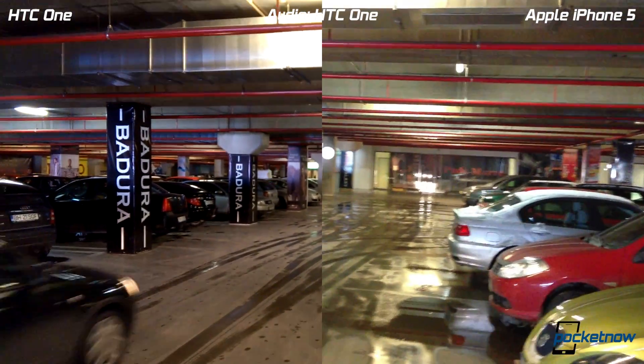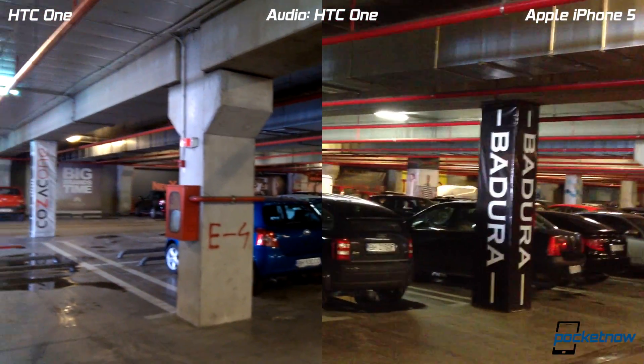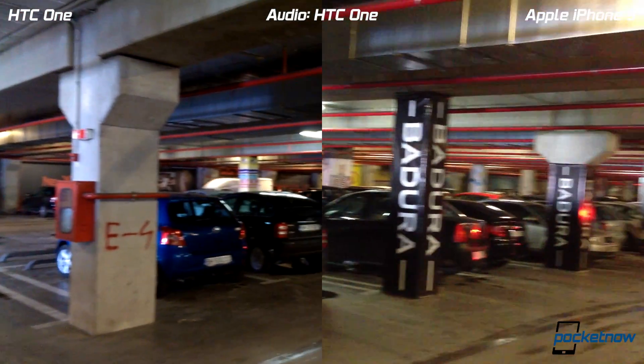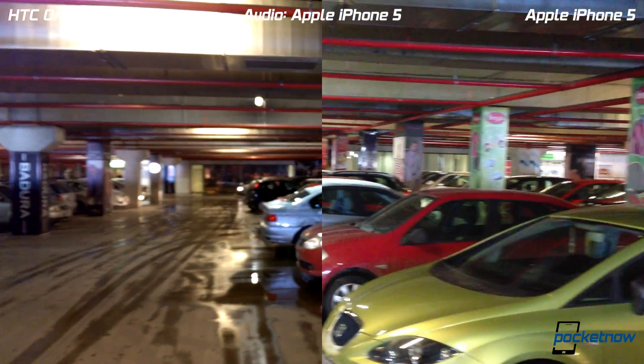Hey everyone, this is from Pocketnow, and this is our second video comparing the HTC One against other camera phones. We are in an underground parking garage to simulate low light and night performance.